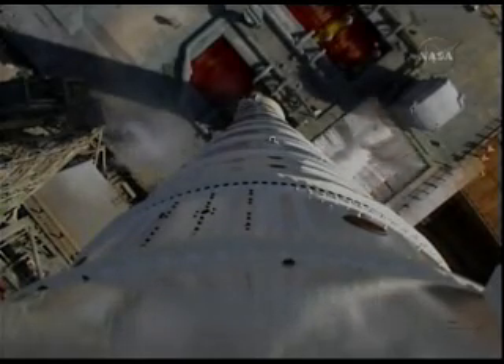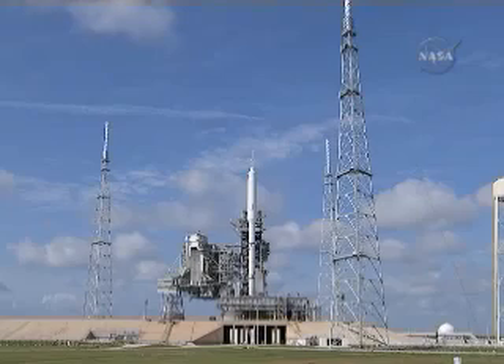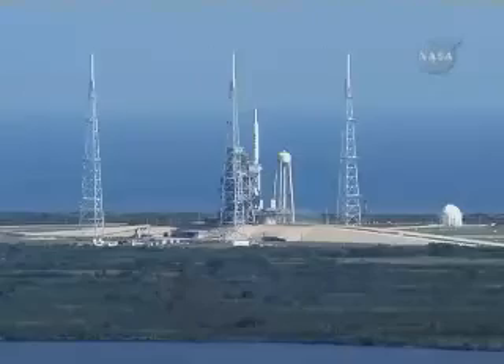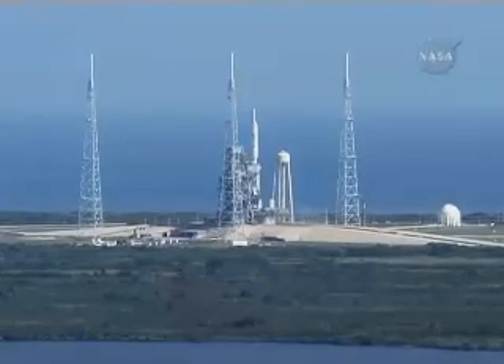Sound suppression water system is activated. T-minus ten, nine, eight, seven, six, five, four, three, two, one.